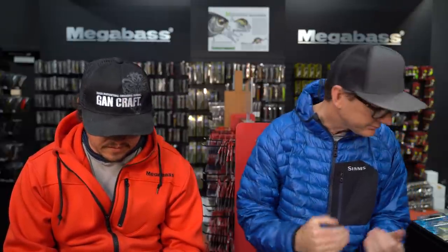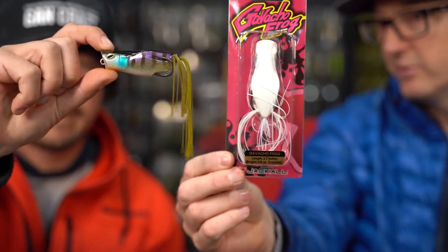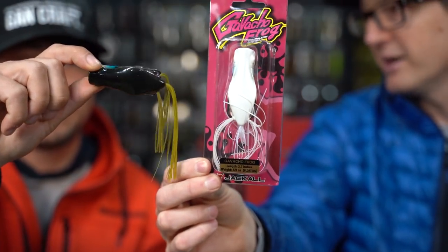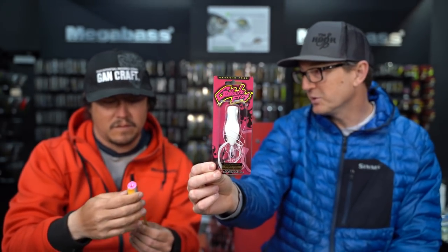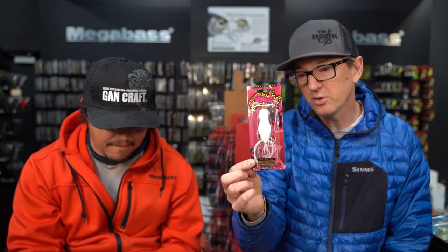Let's break down some frogs. We'll do a whole instructional video on exactly how we walk these things and the gear we use — we'll go out to the river and drop that content. But let's talk about baits. This is my favorite frog — where would you put this on your list? This is number two on my list. So number one on mine and number two on yours. This is the Jackal Gavacho Frog. It's 2.7 inches, five-eighths of an ounce — a pretty normal, medium size frog.